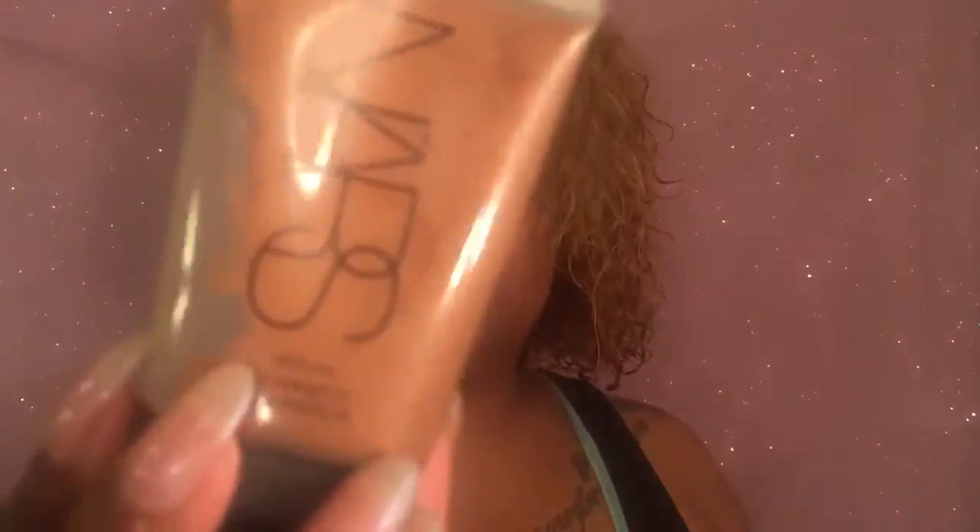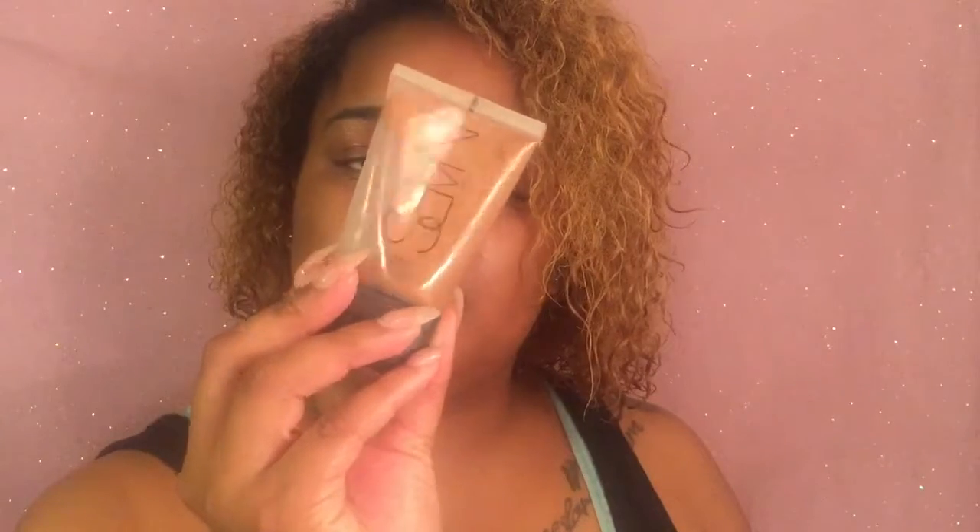My two favorite liquid illuminizers: one is by NARS, in the color Laguna. This is just such a pretty color — look at that. And last but not least, my other favorite one is by MAC. The NARS one — I don't remember how much it was, but I will also link that below. I do believe they have it at Sephora as well.